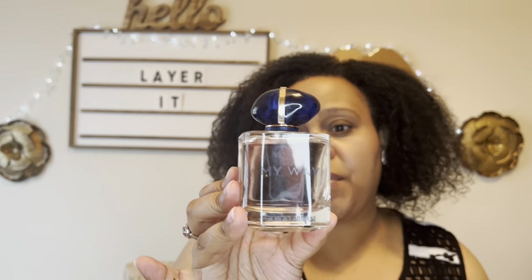This next combination I think I've mentioned before, but I couldn't leave it out because it's one of my most favorite compliment-getting layering combos. That is Si Fiori by Giorgio Armani — feminine, bubblegum, sweet, powdery in a sophisticated way — paired with My Way by Giorgio Armani, which is your candy bubblegum tuberose floral scent.